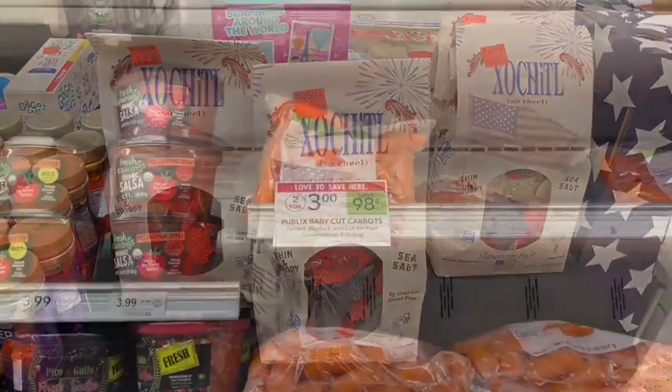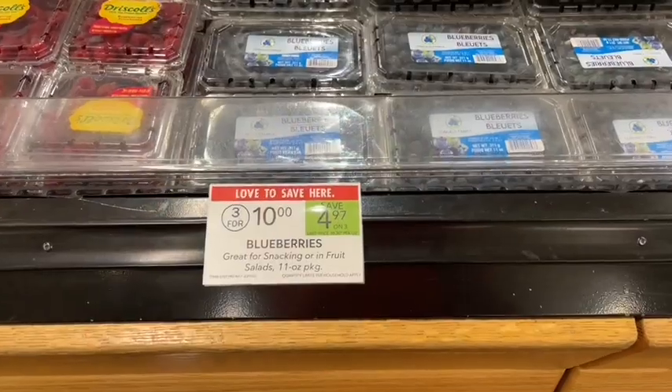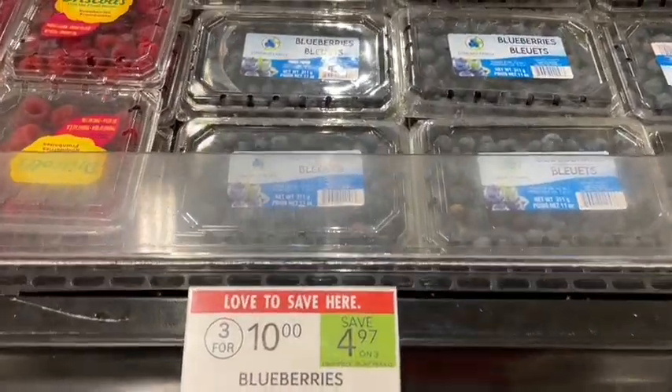Carrots are always a really great healthy, low-calorie, and cheap option — on sale this week for $0.50 for a one-pound bag. I love grabbing these for snacking; I like to dip them in Greek yogurt mixed with ranch powder — it makes a delicious low-calorie dip. One serving is 30 calories and the entire bag is only 150 calories.